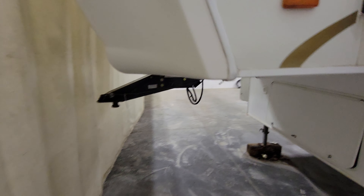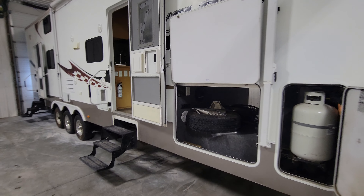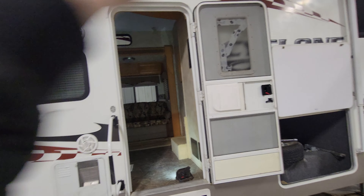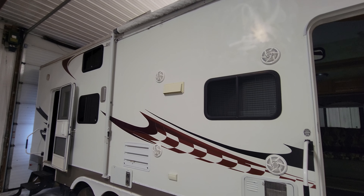Now we'll go do a tour of the interior and have a better idea of what everything looks like inside. Again on the outside we've got some speakers as well, some lights and awning — everything that you're gonna need there.